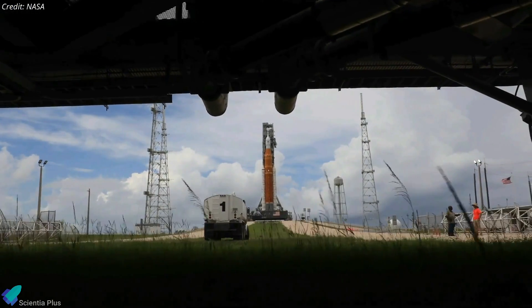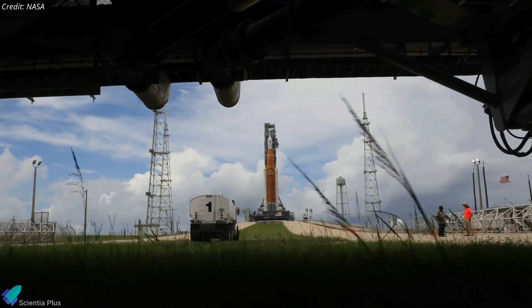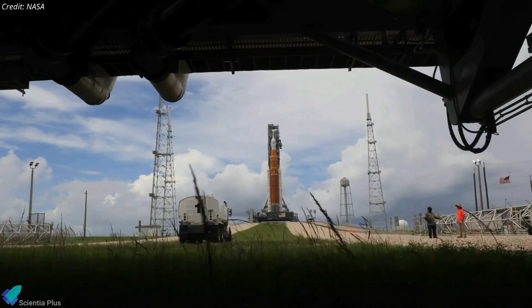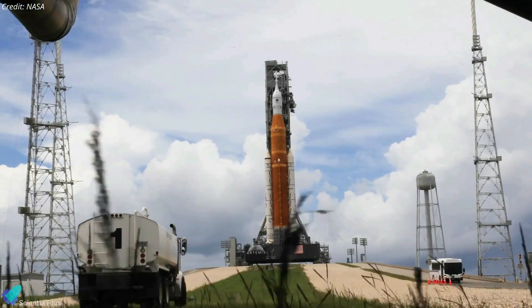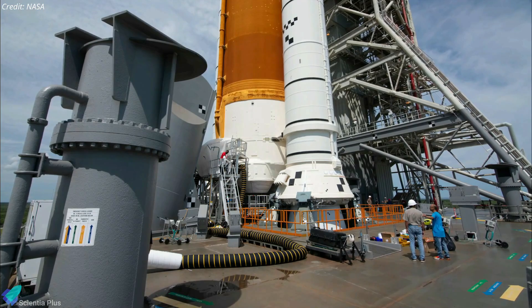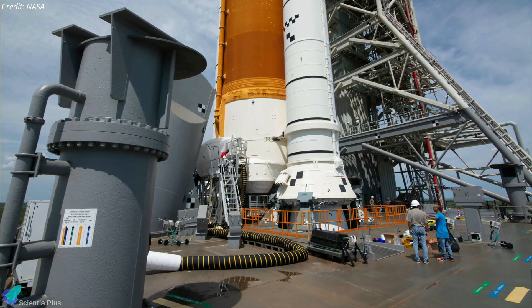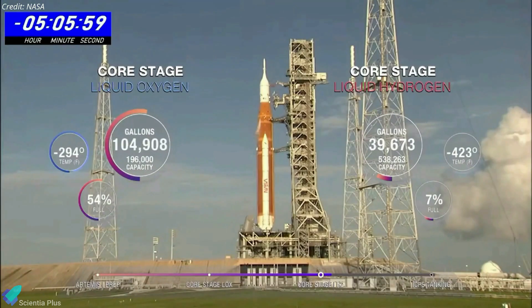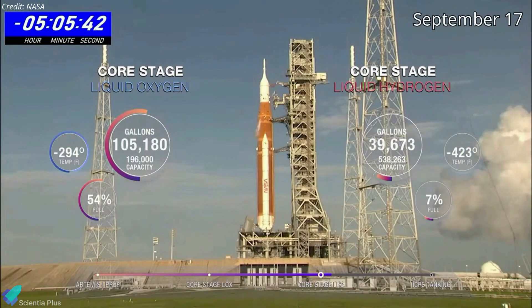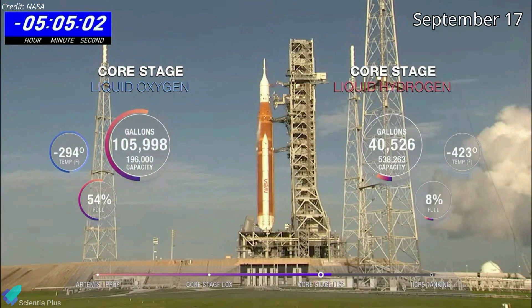NASA claims that performing the work at Pad 39B will enable engineers to test a repair under cryogenic conditions, as well as collect as much data as possible to identify the root cause of the problem. Work platforms have already been installed around the tail service mast umbilical unit, and engineers have begun repairing the seals. Once the seals are replaced and the lines reconnected, NASA will begin preparations for a tanking test, tentatively scheduled for September 17.